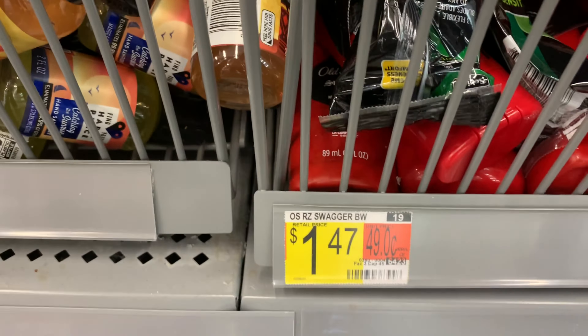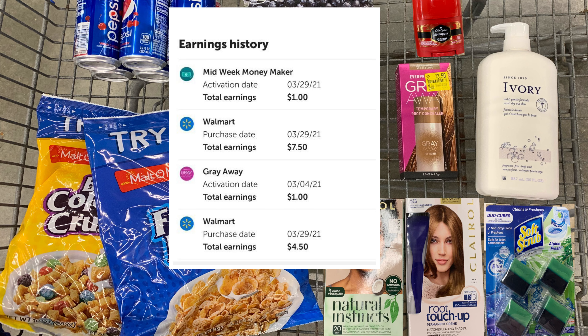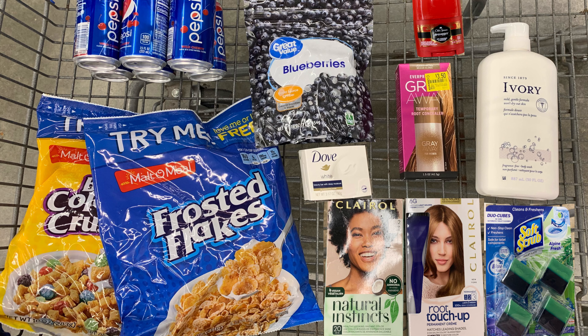I paid a total of $27.80. I got back a total of $14 from ibotta, which included my midweek bonus of a dollar as well as a bonus for the Gray Away of a dollar. I also submitted my receipt to Shopkick and I still have pending kicks. If your Shopkick receipt is pending for a couple of days, don't be alarmed — this is happening to everyone. Just be patient; if they don't reward the kicks, submit a ticket with customer service and they'll normally grant them.